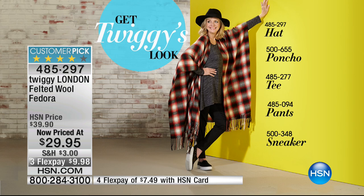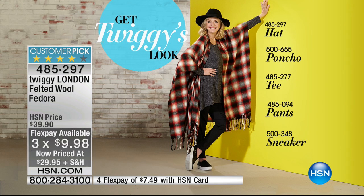Here is Twiggy wearing it with the Ruana poncho — that's the black and gray one with little touches of red. The poncho is item 500-655, then there's the tee, the pants, and the sneaker if you really want to get Twiggy's full look. Of course, the hat is what we're featuring right now. It's $29.95 — we've taken $10 off — and we have three flexible payments of $9.98.